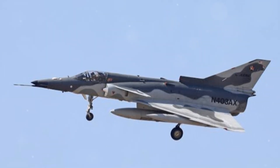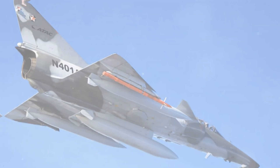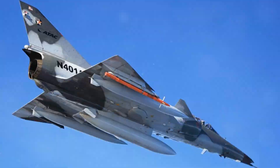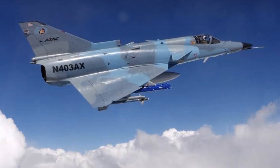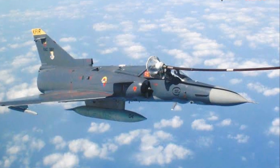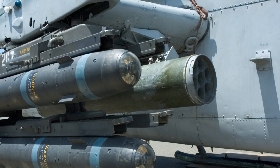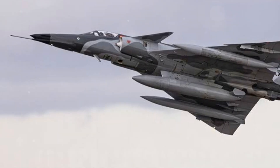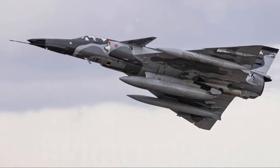The Kfir's development and deployment tell a story of innovation born from necessity. This jet is a heavyweight, tipping the scales at over 36,000 pounds, with a range of nearly 2,000 miles without refueling. Where the Kfir really shines is in its armament: it's equipped with two 30mm cannons, plus it can carry a mix of air-to-air missiles, guided bombs, and rocket pods.